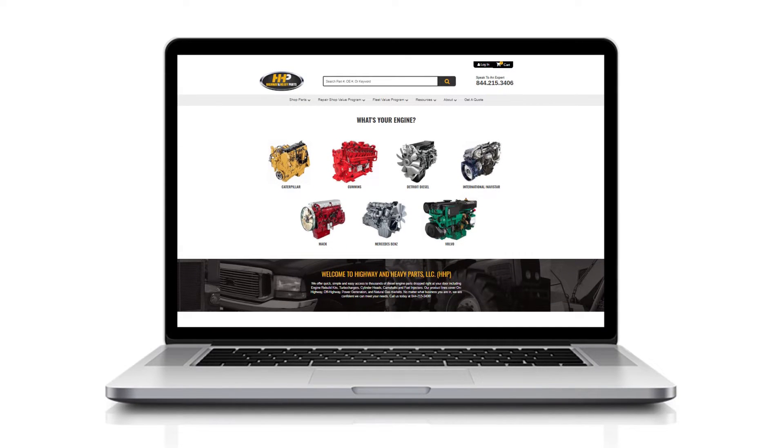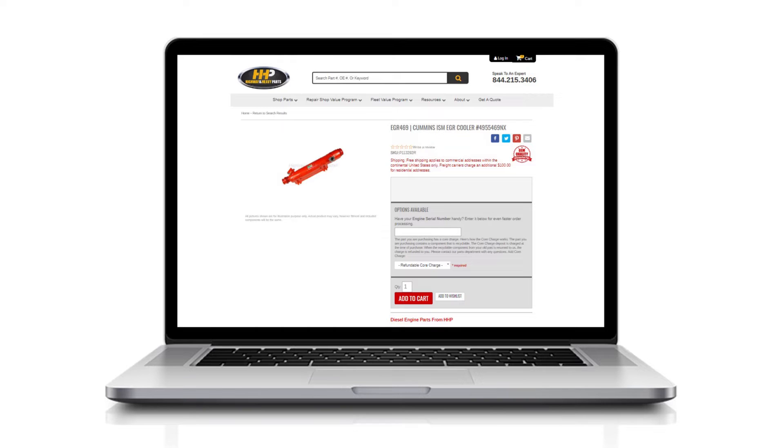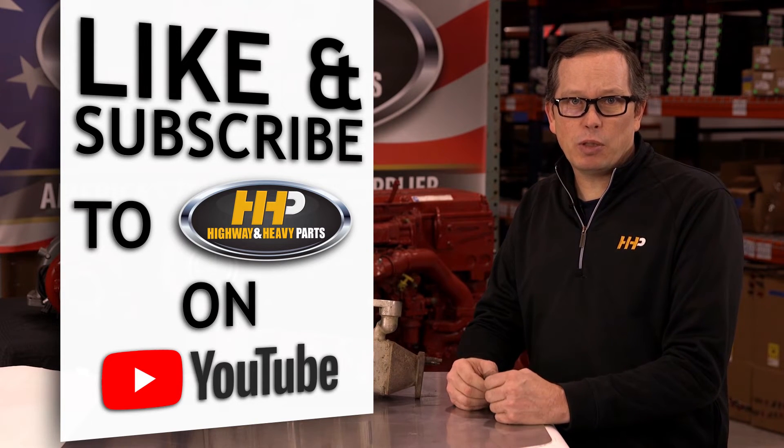If you're looking to replace your EGR cooler, check out the selection at Highway & Heavy Parts. Have your engine serial number ready for faster ordering. Be sure to like the video and smash the subscribe button to stay up to date with HHP on YouTube.